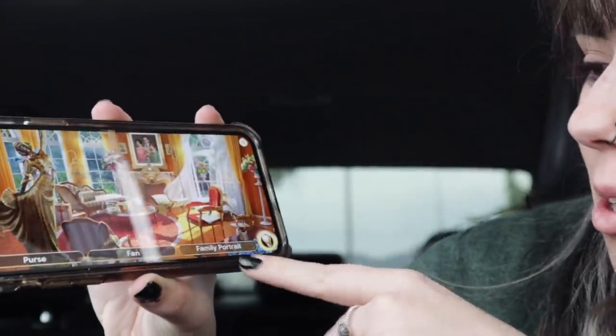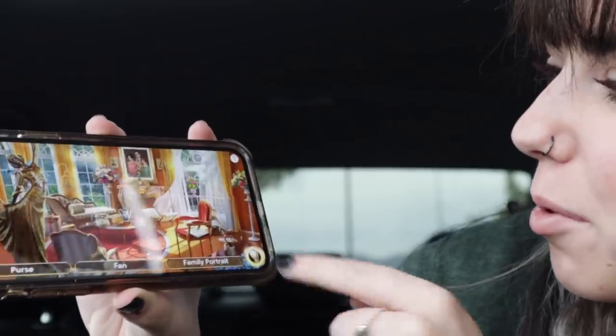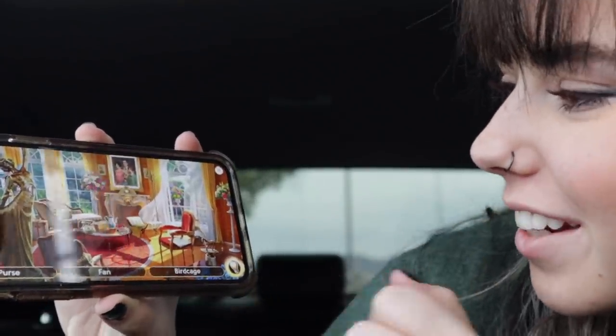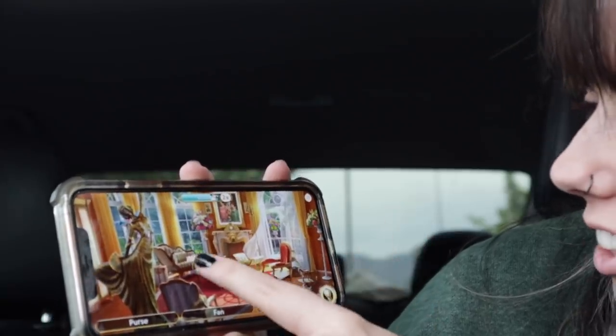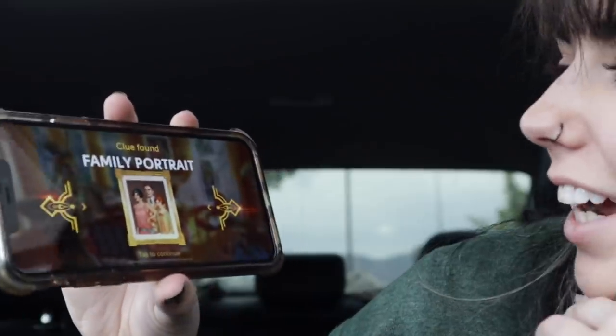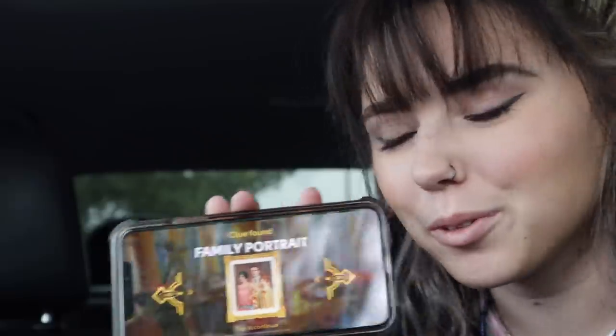So down here is what I'm looking for — a purse, a fan, and a family portrait. Family portrait, let's see. Where's purse? Oh okay I guess I got that too. Purse. There we go and I completed it and then it gives you clues. You get more clues and help June on her journey to find out what really happened. So basically it is a hidden object mystery game. It takes place in the 1920s and each new scene takes you further along a thrilling murder mystery.